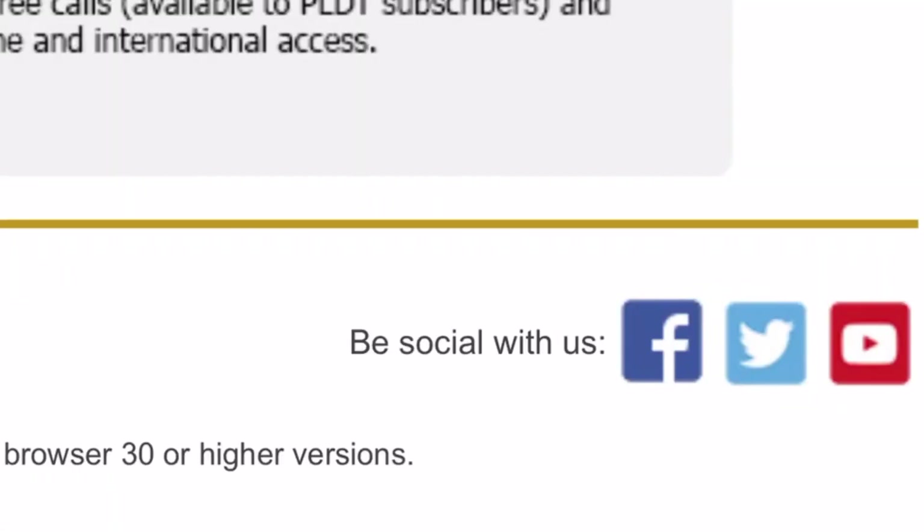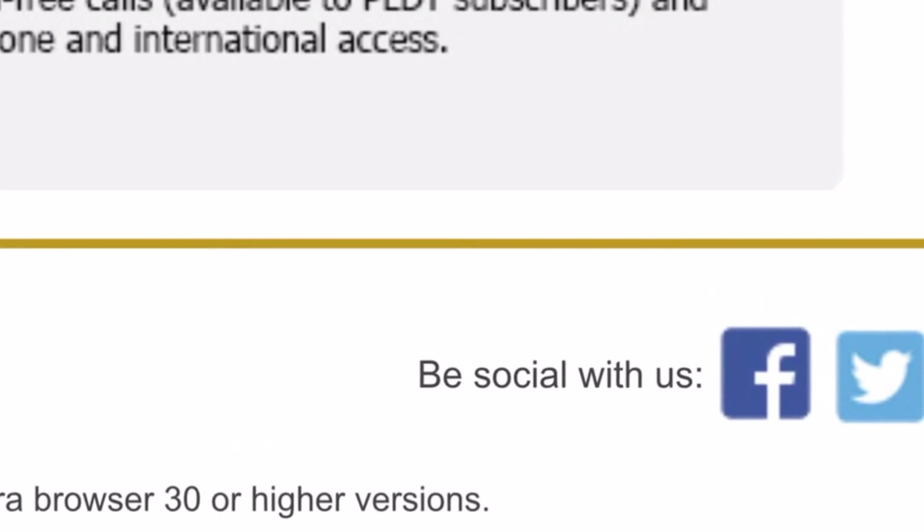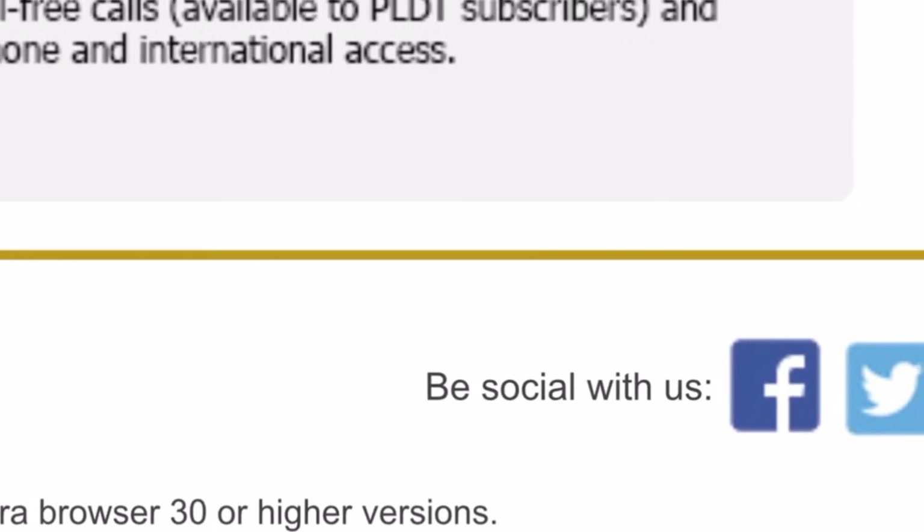Now guys, kung gusto nyo naman pong maging updated sa mga bagong promos in updates kay BPI, available po or you can follow their social media accounts in Facebook, in Twitter, and in YouTube para updated po kayo sa mga latest promos ni BPI.